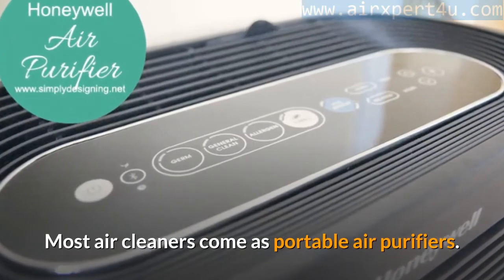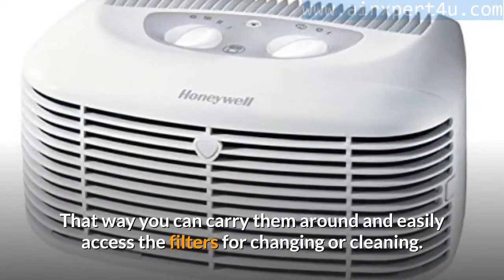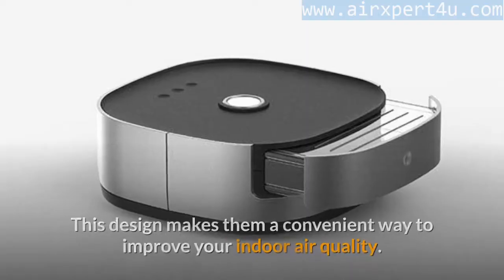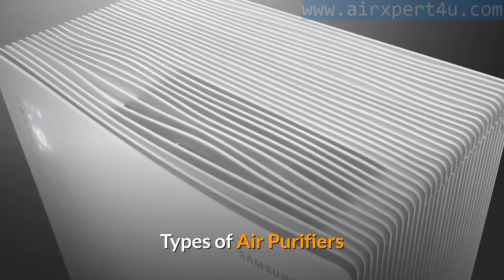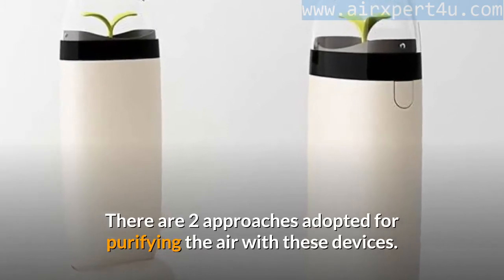Most air cleaners come as portable air purifiers, so you can carry them around and easily access the filters for changing or cleaning. This design makes them a convenient way to improve your indoor air quality. There are two main approaches adopted for purifying the air with these devices.